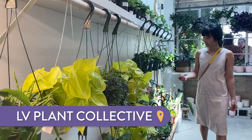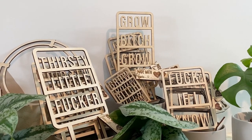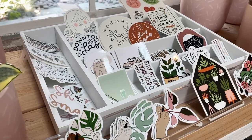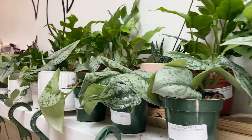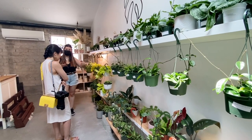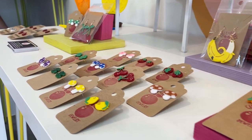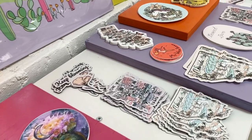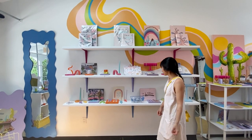Number six: LV Plant Collective. If you love plants, you're going to want to visit this beautifully curated plant shop. Esther wanted to take all the plants home! Plus, they have a lot of plant accessories that are super useful and cute for the home. Number seven: Haymaker and Us. Want to support local artists? Haymaker and Us started off as a monthly curated box with goods made by local artists, and now it's a brick and mortar store where they rotate and feature local artists all the time.